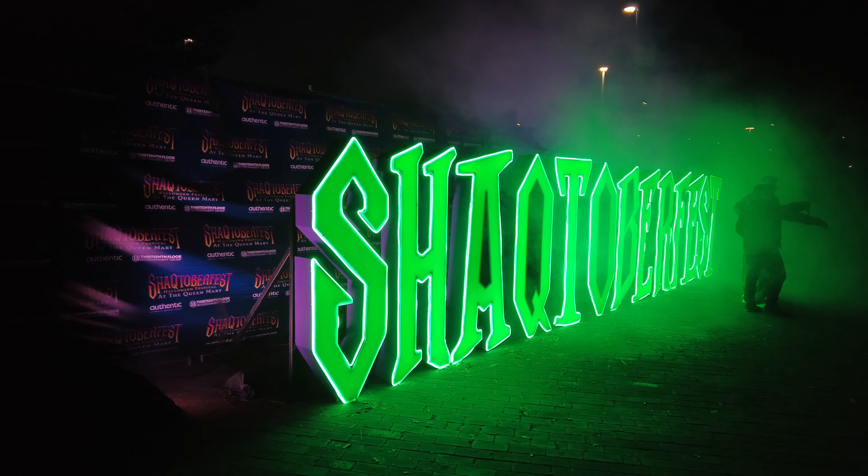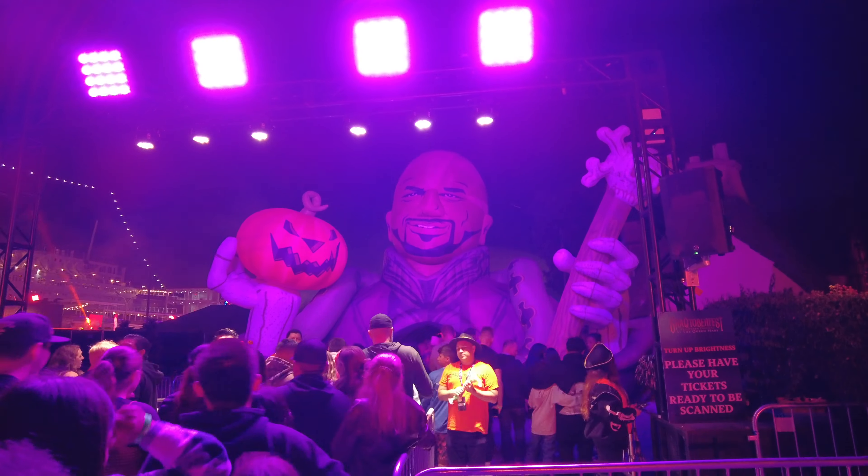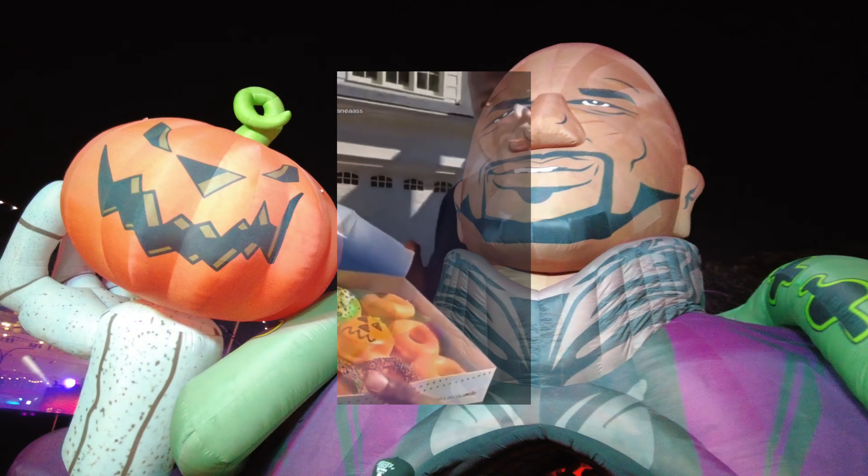We first went to Shacktoberfest on Friday the 13th and we arrived 30 minutes before it started. The line was quite short. Once it opened, we walked through a giant blow-up shack — the jack-o-lantern.